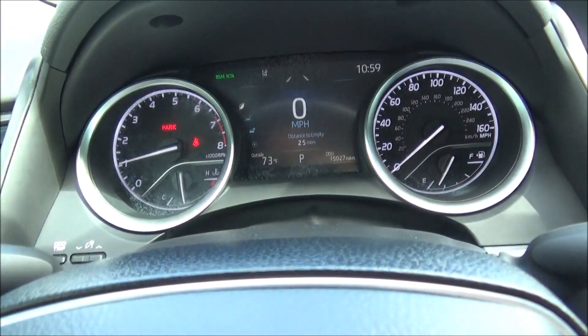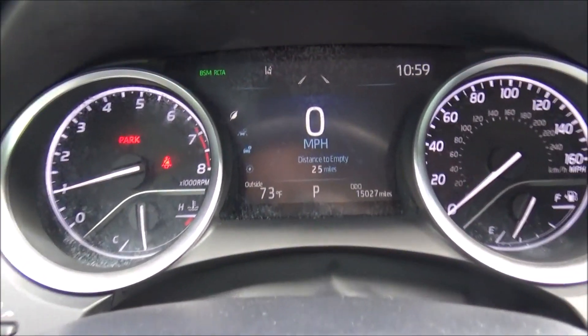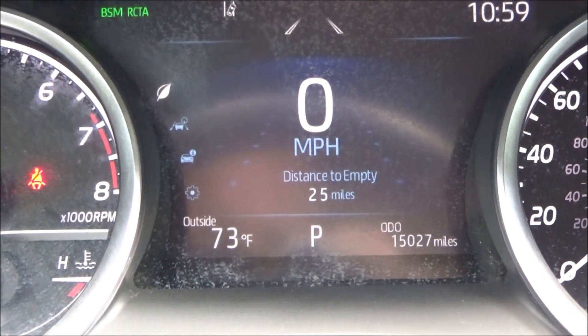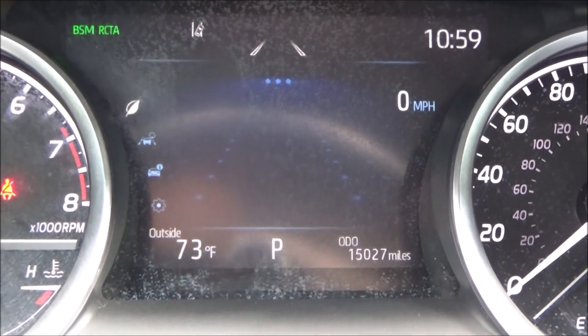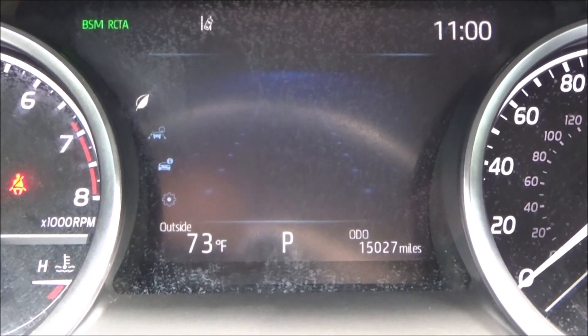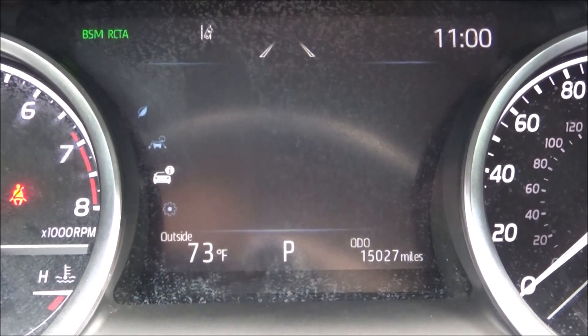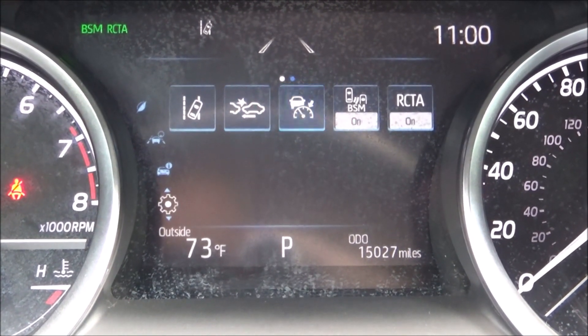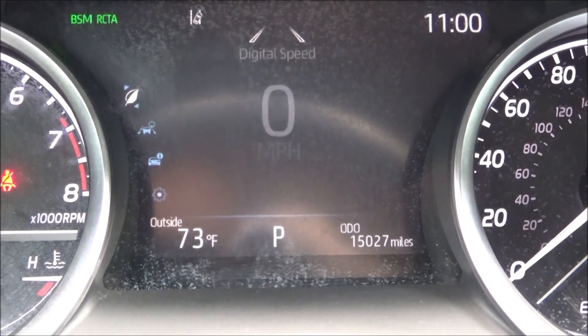In the instrument cluster, we have four analog gauges: tachometer, speedometer, fuel gauge, and temperature gauge. There's also a large digital info display which can be navigated via controls on the steering wheel — showing average fuel economy, digital speedometer, any driving aids you might have on, and all sorts of settings. Pretty straightforward once you get used to it.